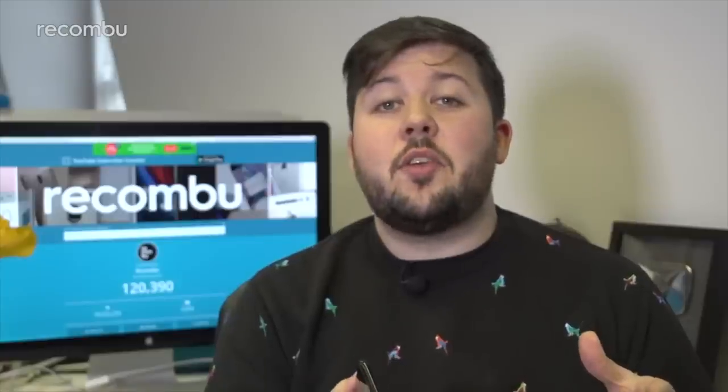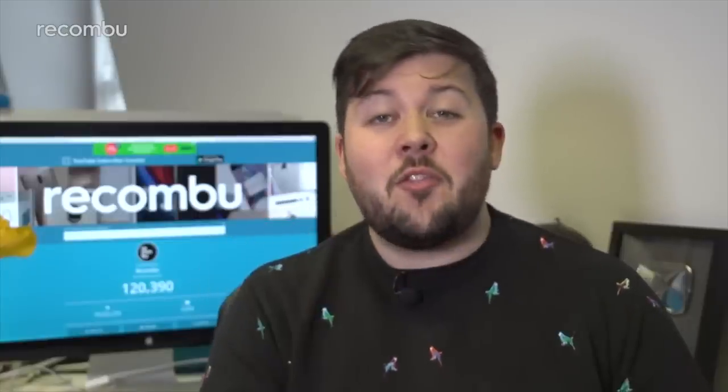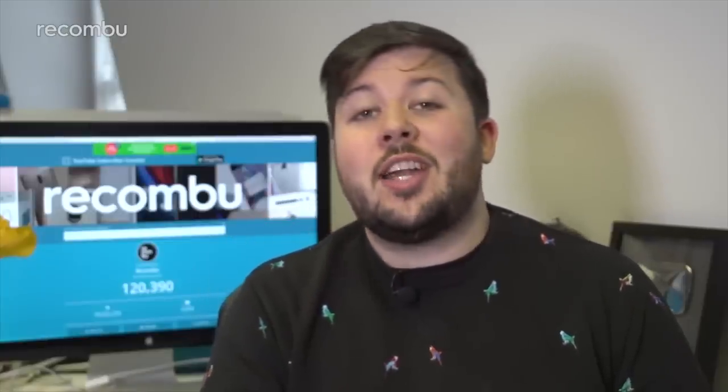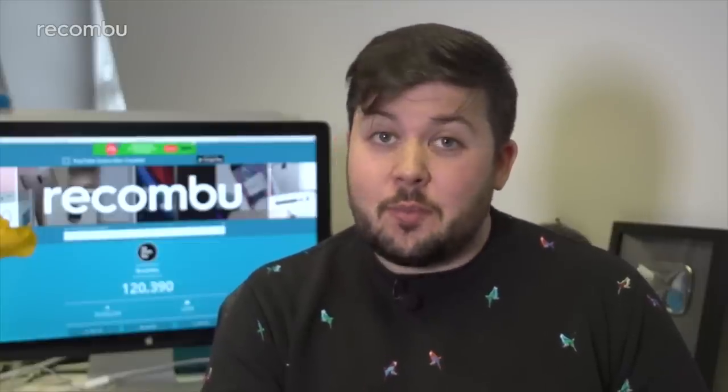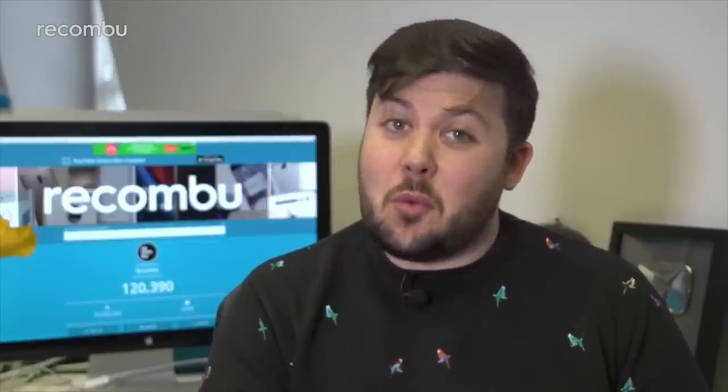Hopefully you liked this long-term review of the Samsung Galaxy S8. If you want to know more about this phone or anything else that's on the market right now, you can read about it on Recombu.com and watch it on Recombu.com's YouTube channel. Don't forget to subscribe, hit the bell for notifications, and thanks for watching.